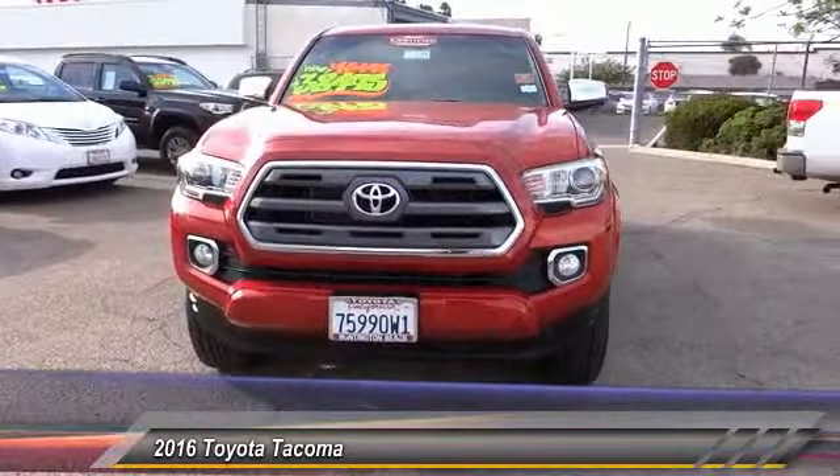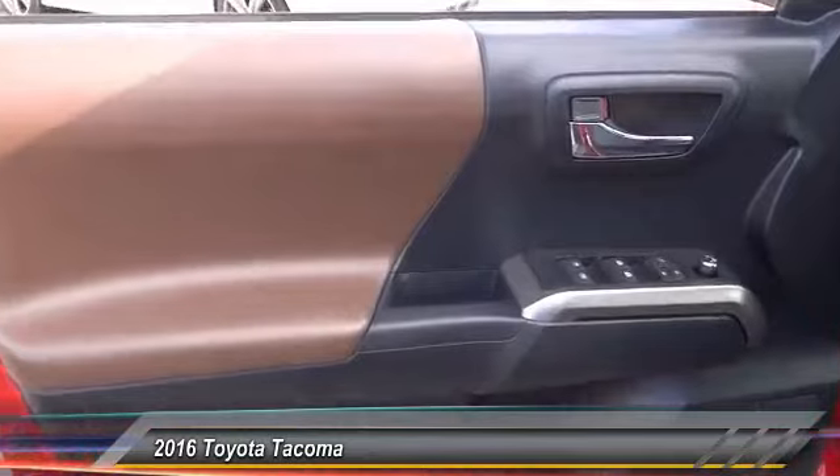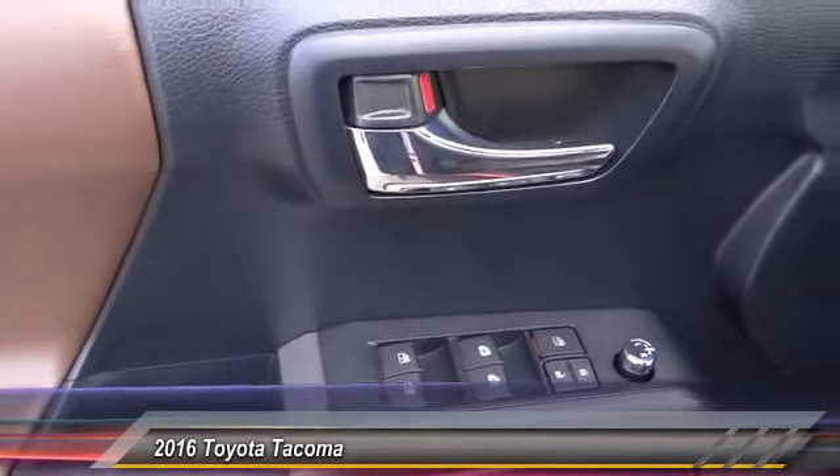This vehicle has less than 6,000 miles. Here are some of this vehicle's great options: traction control, navigation system, air conditioning.